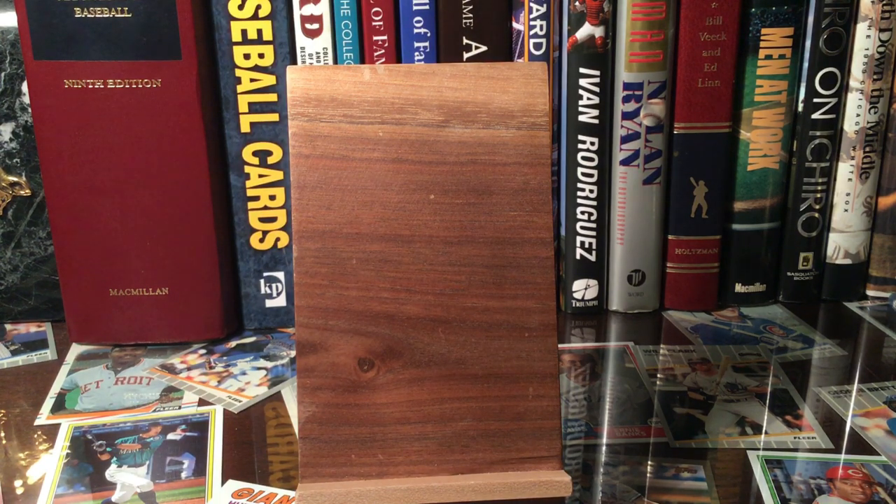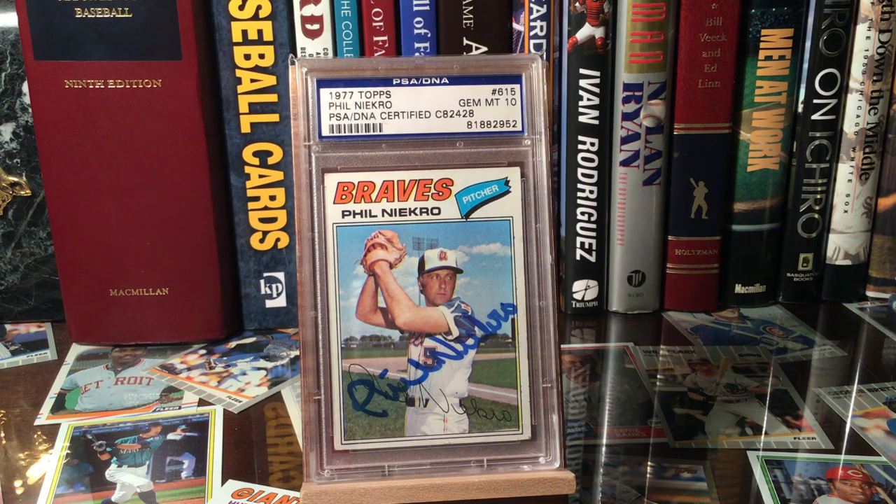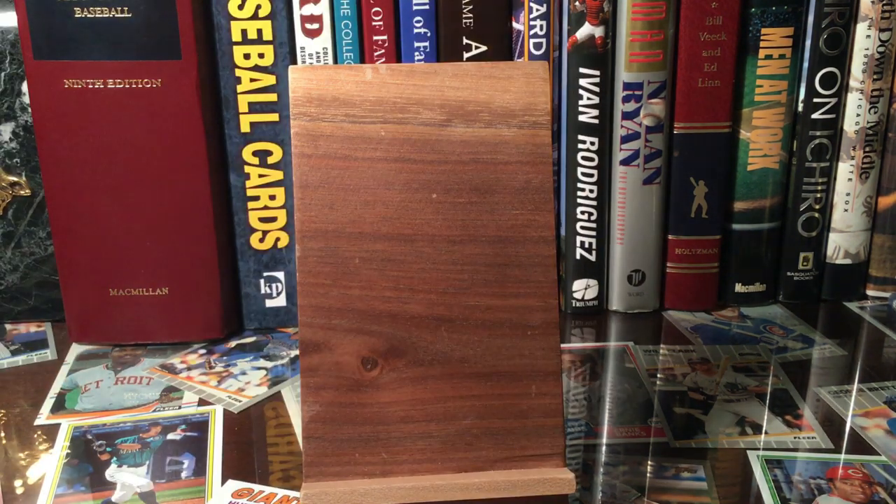Next up are a couple of other hall of fame autograph player-era cards. This first one is a 1977 Topps Phil Niekro, and it happens to be graded a gem mint 10. It's really funny — I look at this auto and I have autographs that look way better than that that aren't tens. The grading of an actual autograph by PSA is probably the most frustrating and subjective thing in this entire hobby. I don't have any idea how they do it. They put their criteria on their website, but I've seen better tens and I've seen worse grades that look really good.